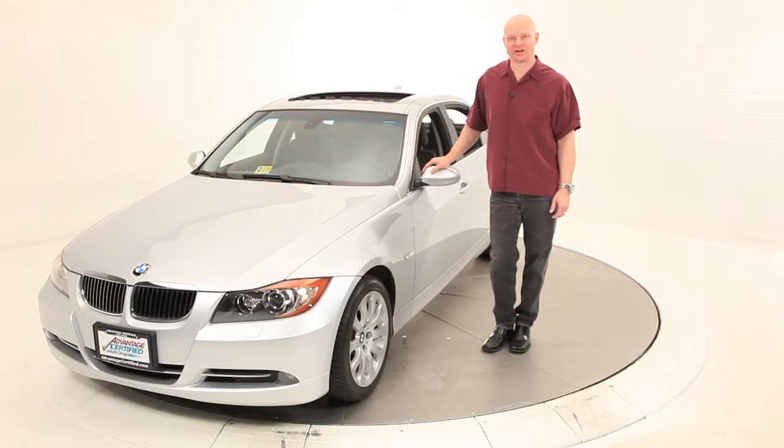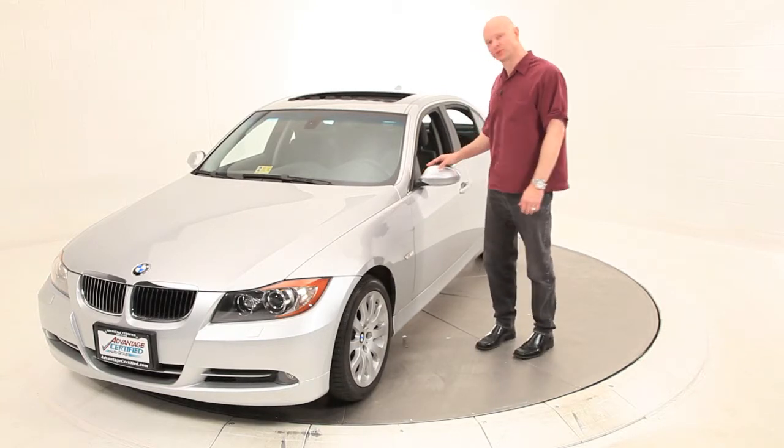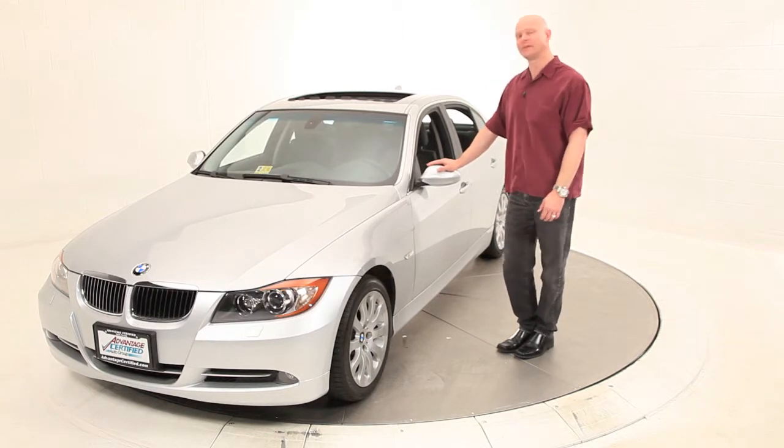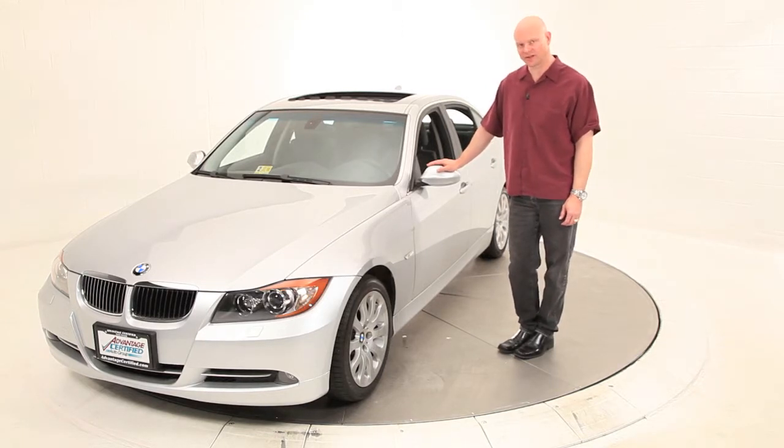Hi, my name is John Tisch, Vice President and General Manager of Advantage Certified Auto Group. Today we have a 2007 335 twin-turbo sedan, automatic, with only 27,000 miles.